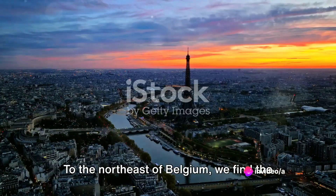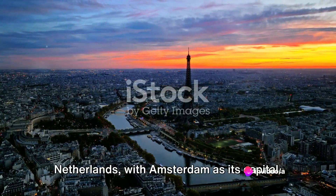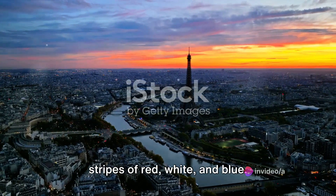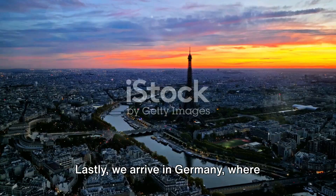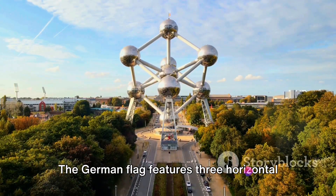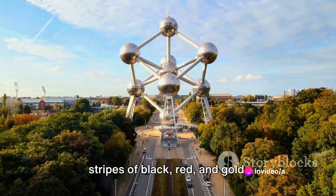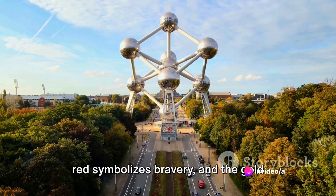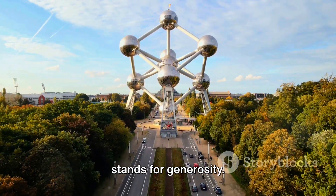To the northeast of Belgium we find the Netherlands, with Amsterdam as its capital. The Dutch flag comprises three horizontal stripes of red, white, and blue. Lastly we arrive in Germany, where Berlin stands as the capital. The German flag features three horizontal stripes of black, red, and gold. The black represents determination, the red symbolizes bravery, and the gold stands for generosity.